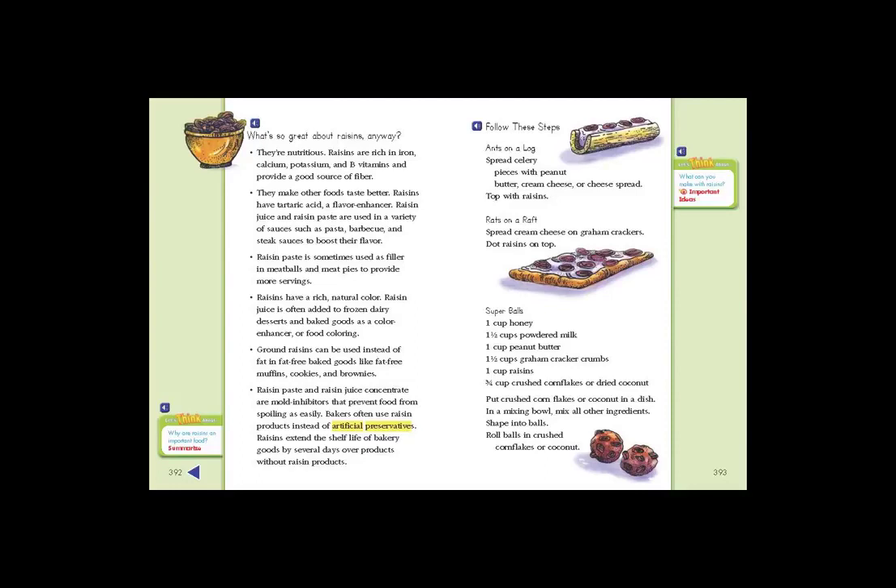Raisins make other foods taste better. Raisins have tartaric acid, a flavor enhancer. Raisin juice and raisin paste are used in a variety of sauces such as pasta, barbecue, and steak sauces to boost their flavor.